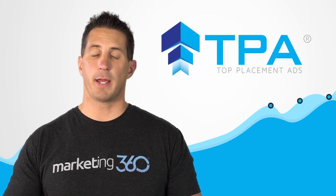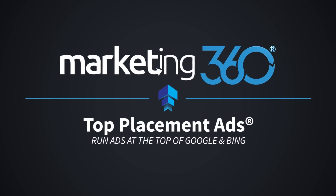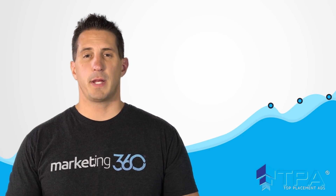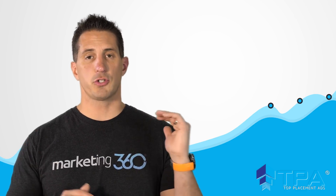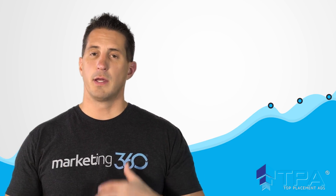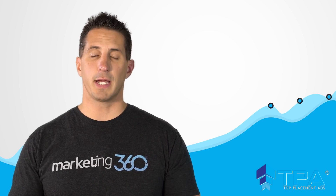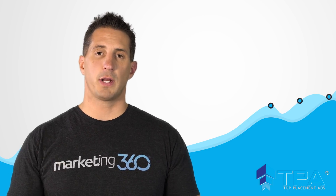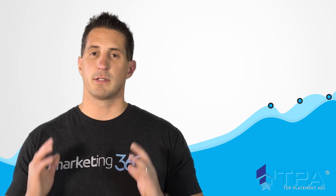Today we're going to talk about our Top Placement Ads program, why you need it, and how it works. The Top Placement Ads program allows you to run ads at the very top of Google and Bing search and/or shopping. We do everything for you from ad creation to writing of the ads, to management and optimization of the campaigns, to ensure that you're getting the best return on investment possible. Let's break down four reasons why you need it.